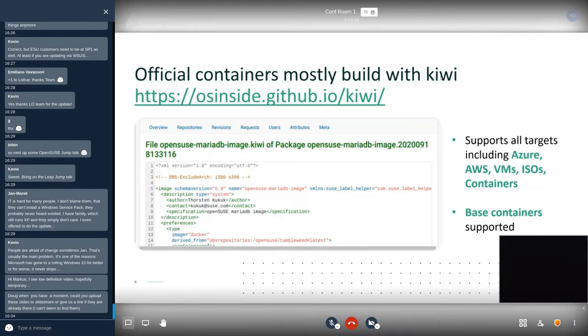How do these images get built? When we double-click further on the MariaDB example, you can see that the build instructions come in the form of Kiwi instructions — an XML description file showing the author, contact details, specification, and the kind of image used to create that particular binary. The build instructions can support all possible targets in modern enterprise compute: Azure images, AWS images, virtual machine images, ISOs, or containers. Kiwi and the OpenBuild Service allow you to create a multitude of targets automatically whenever sources get updated and committed.